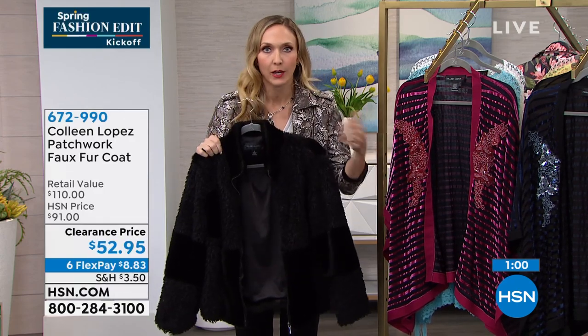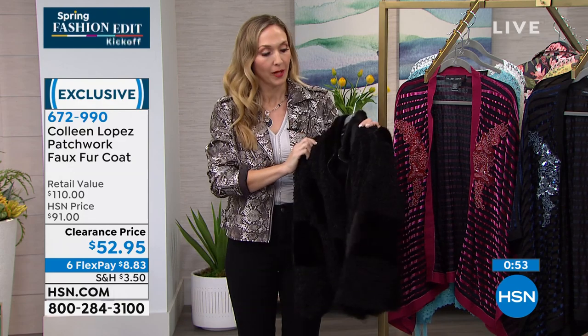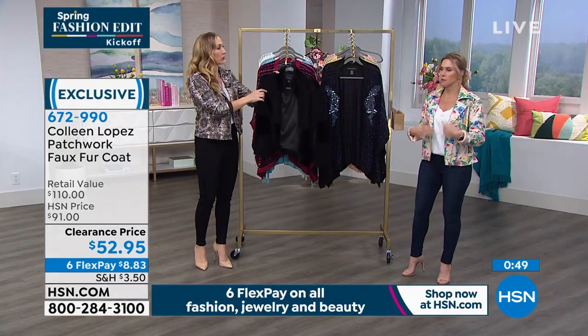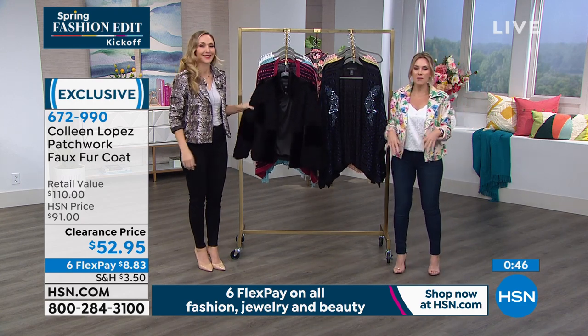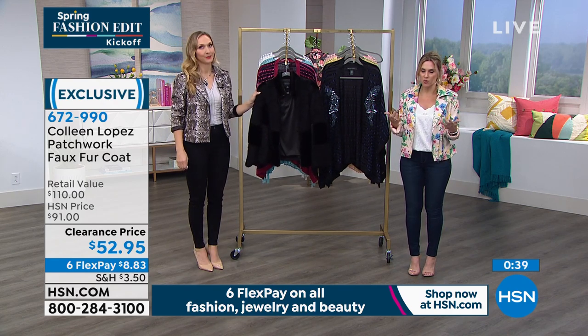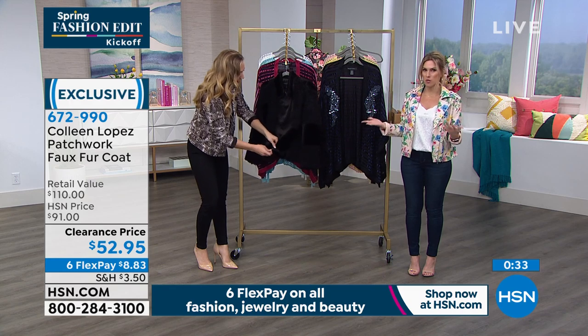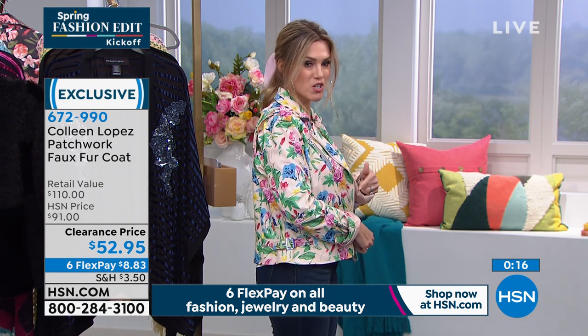Everything that Colleen showed today was on super clearance. So if you've seen this before and thought hmm, I don't know — today is the day to get this home. It's so soft and so beautiful. And it's so different from our Today Special. Because at these price points, having our own designer, our very own Colleen Lopez — fashionista to the max — designing for you means you can treat yourself with multiple items. Take advantage of the six interest-free credit card payments — that's for everyone, any major credit card. It's not layaway; we ship your item directly to you. For this patchwork faux fur jacket, it's only $8.83.